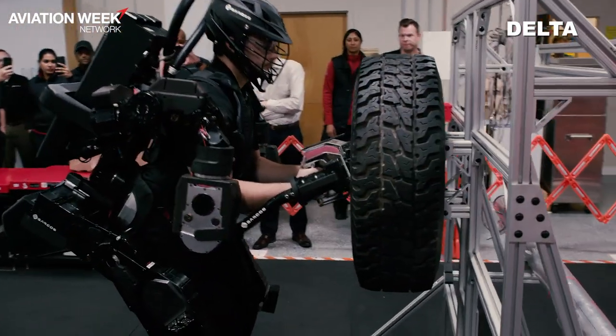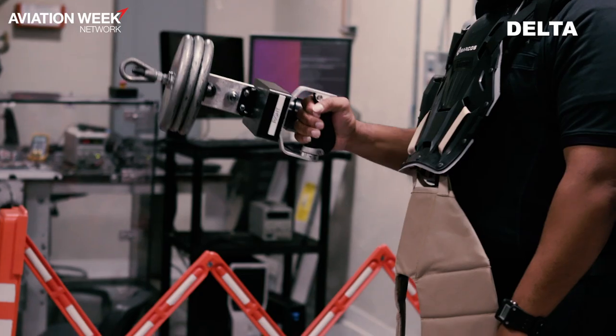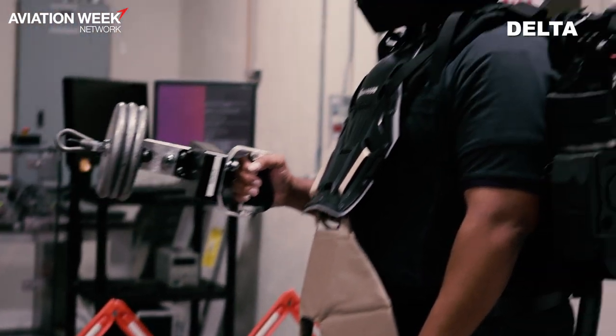With that, we're going to continue to pilot with them and experiment real time in the operations, and eventually we'll start to scale the technology.